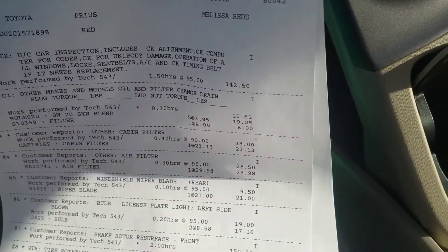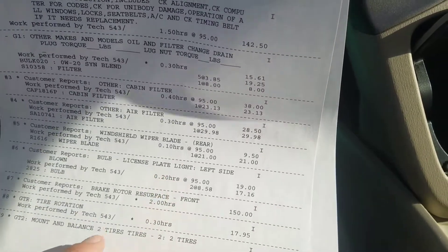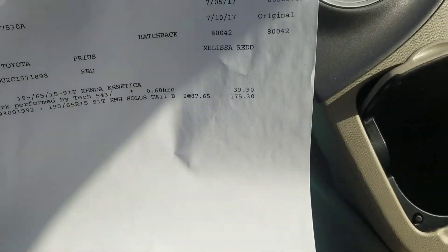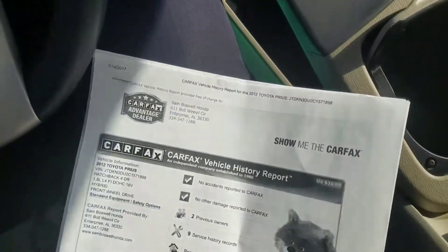The service report includes an oil change, cabin filter, air filter, new windshield wiper in the back, a new bulb around the license plate, resurfaced front brake rotors, and a tire rotation, mount and balance — with two new tires.